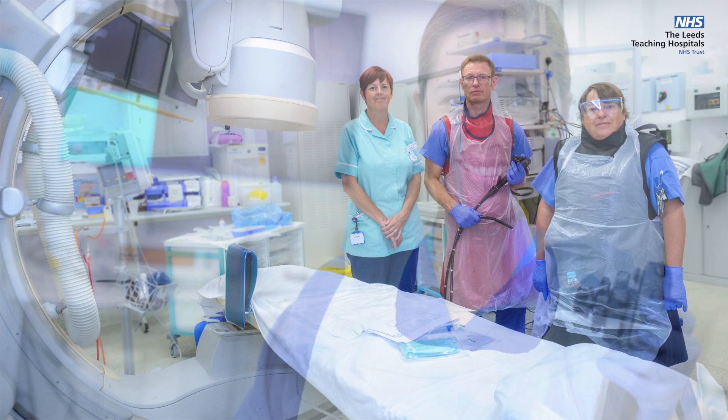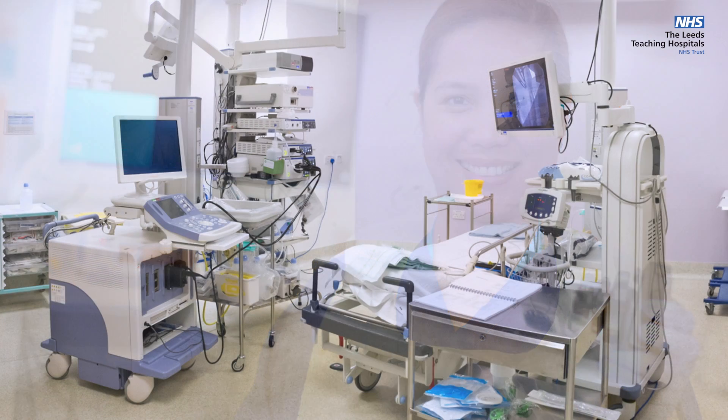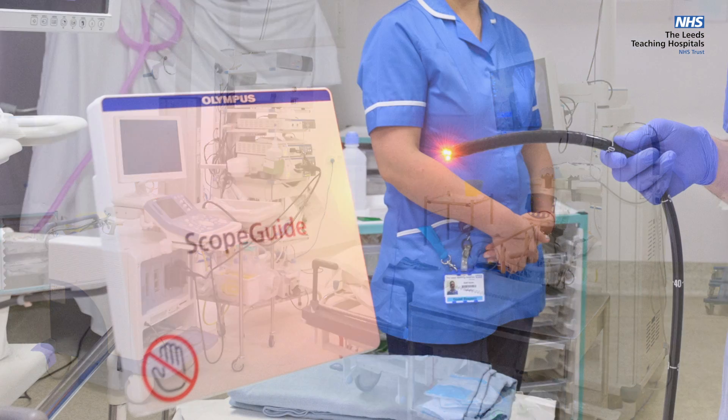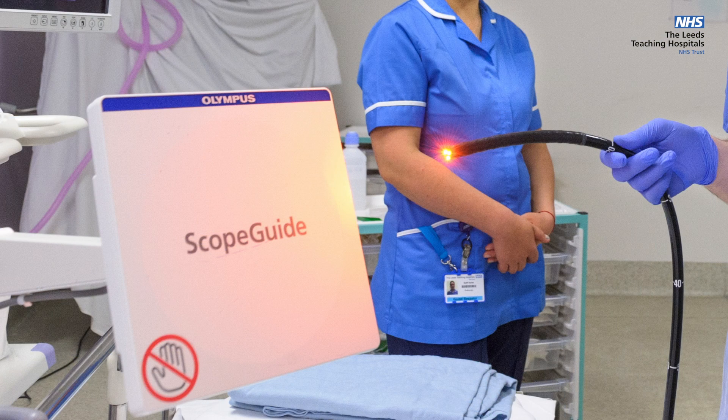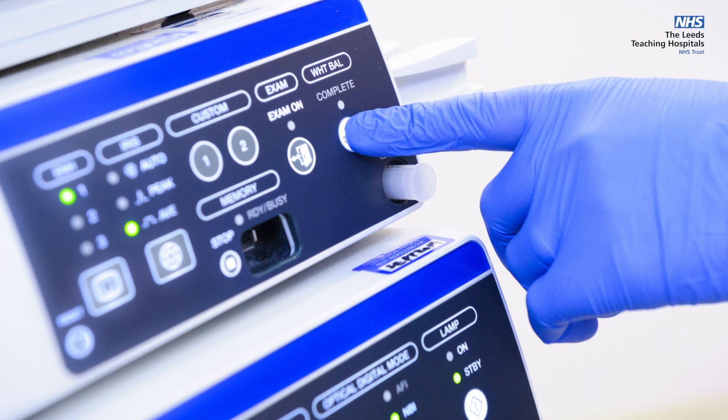We are able to perform a wide variety of endoscopic procedures and treatments for digestive symptoms and diseases. Each unit is equipped with the latest state-of-the-art high-definition endoscopy equipment to ensure the optimum outcome from the procedure.